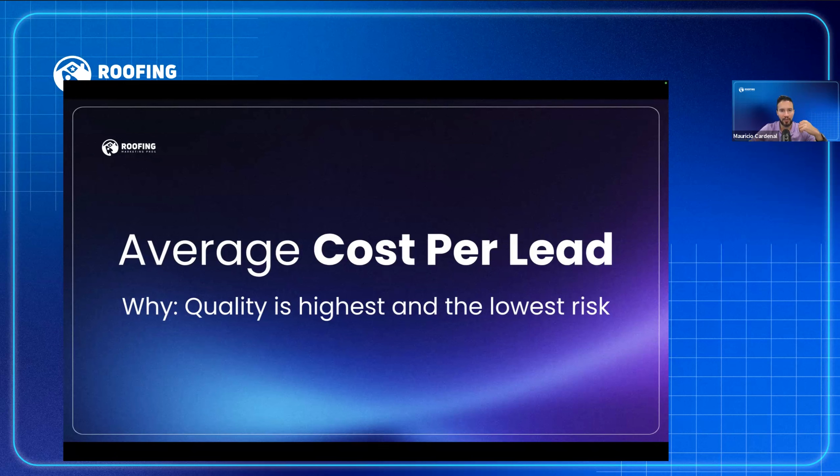The average cost per lead is between $40 and $80. If you want to scale and outbid competition, you might spend $120, $130, even $150 per lead. The average cost per lead has gone up tremendously the last few years — two years ago it was $30 to $50, now it's between $50 and $100 in some markets. More money is being spent on Google Local Service Ads every year because it's getting more competitive.